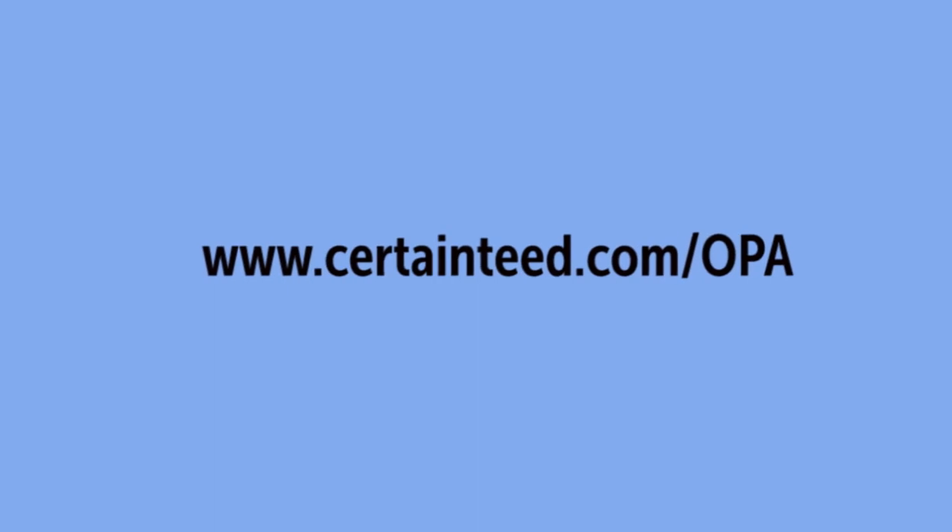If you'd like to learn more about CertainTeed's One Precision Assemblies, go to their website where you can learn about the product or get help with design and inspiration.